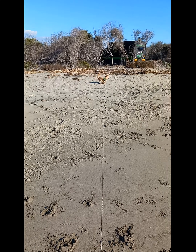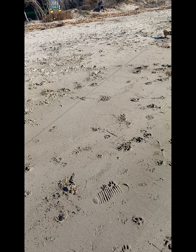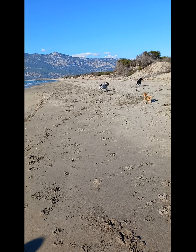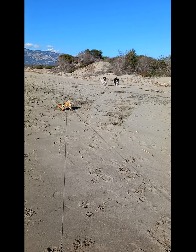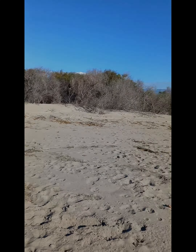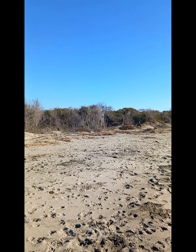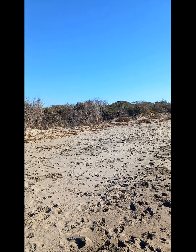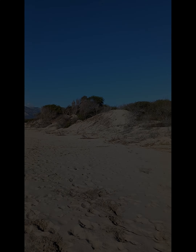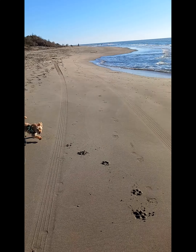What have you got, Alfie? Come on. He's got a pine cone — oh bless him. Doggy playtime. Our fisherman friend's back. This way, Alfie — good boy.